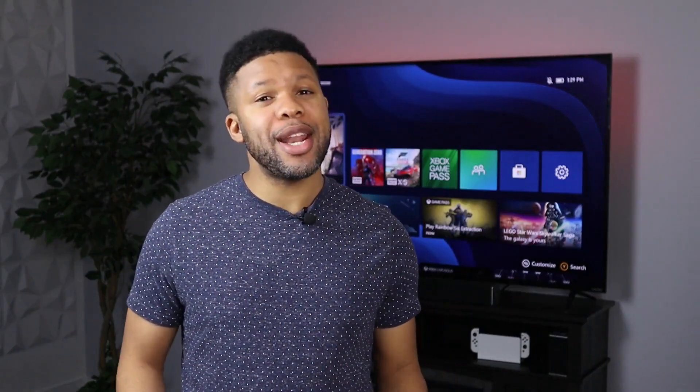What's up guys, I'm Shandell and I love gaming, but gaming can be an expensive hobby. Consoles costing hundreds of dollars, gaming PCs costing thousands, and new games now costing up to $70. So I'm going to share some tips to help you save money on gaming while still enjoying great games. Let's get into it.